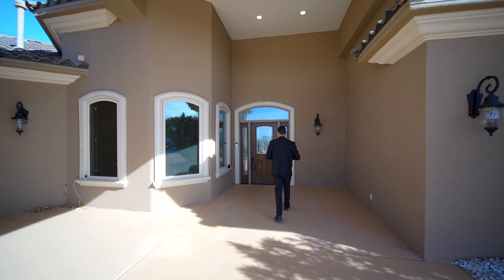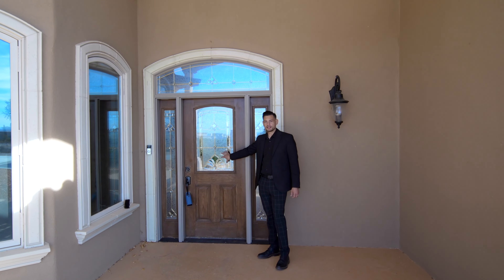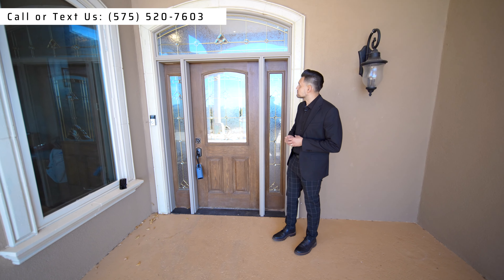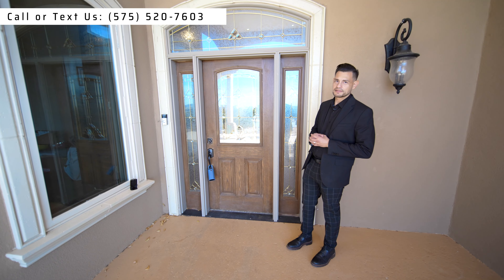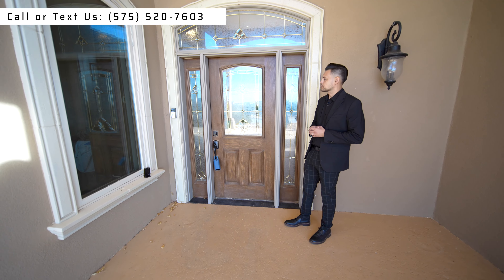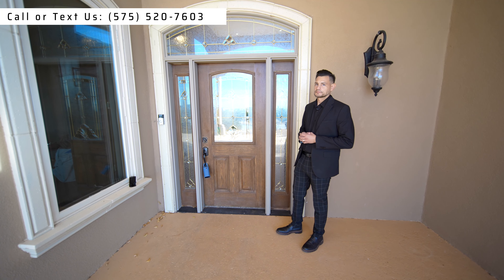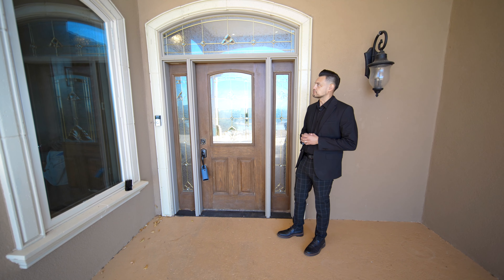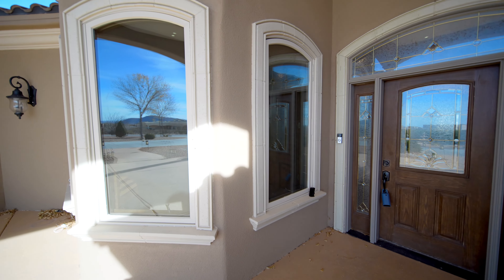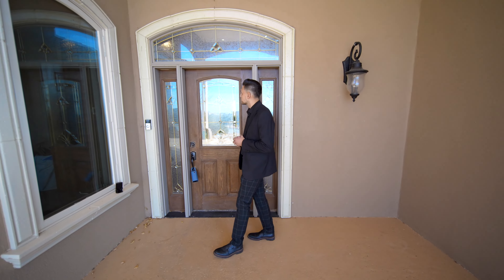Check out this front door — it has privacy glass with a beautiful design, making it look very high class. It's very similar to the door Gilbert has at his house, and nobody can see inside while you can see a little to the outside. It still allows light to come into your house. The windows also have a slight tint for a little more privacy.